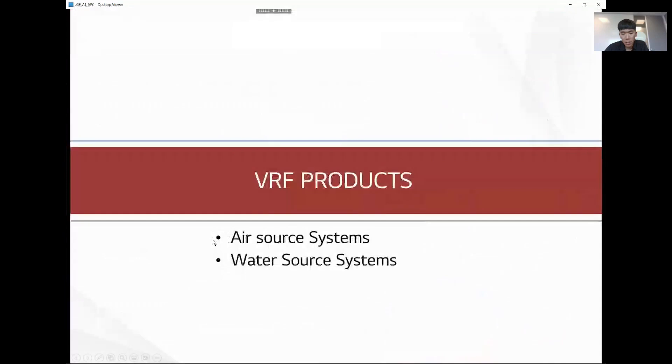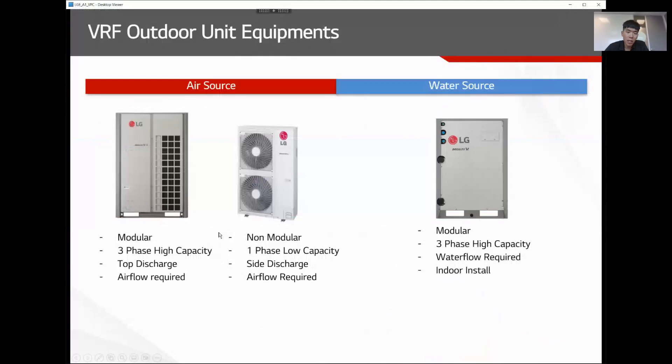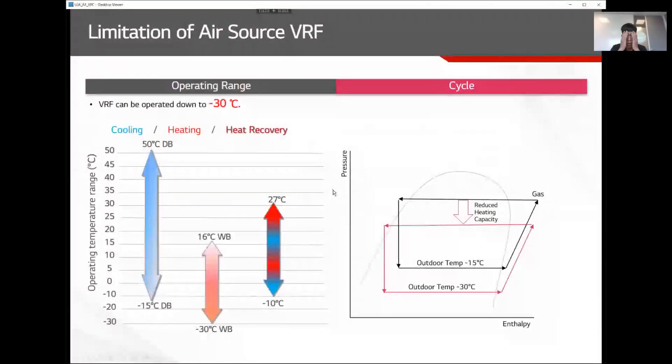In the VRF market there are two types of equipment: air source VRF, where the outdoor unit exchanges heat between refrigerant and air, and water source VRF, where the outdoor unit exchanges heat between refrigerant and water. The more common in the market right now is the air source three-phase high-capacity unit, with single-phase side-discharge units available for residential or light commercial applications.